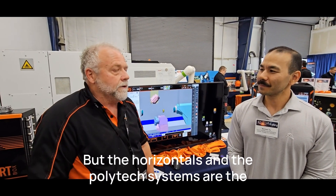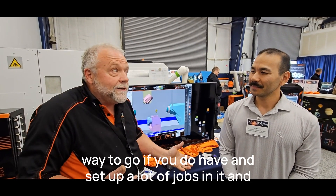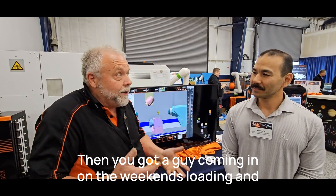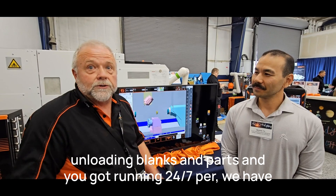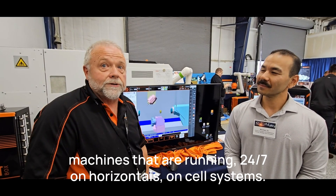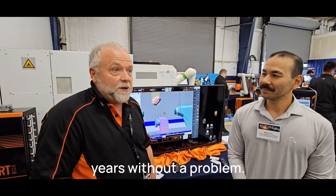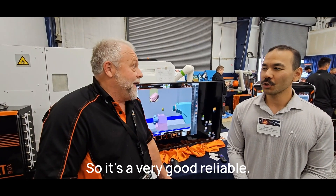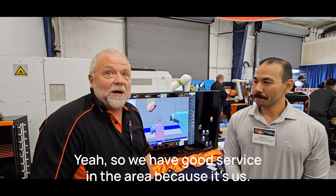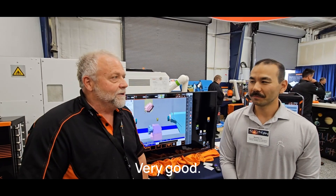The pallet systems and power tech systems are the way to go. Set up a lot of jobs, have them all queued up, and you've got a guy loading and unloading blanks and parts — running 24/7. We've got machines running 24/7 on horizontals with high RPM spindles that can run for two years without a breakdown. Very good reliability, and we've got good service in the area.